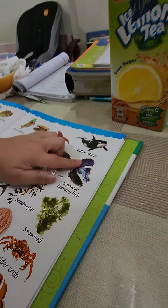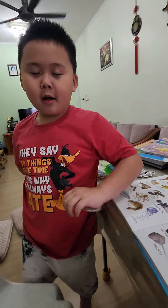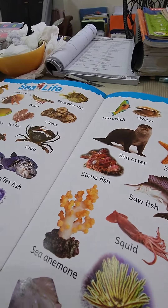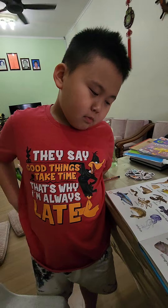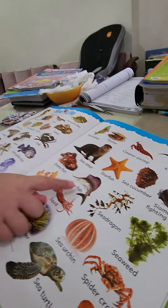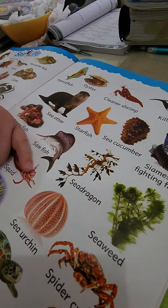Siamese fighting fish — I have this in my house! You have it, really? How many do you have? In my home. In your house, okay. Stone fish — really? Look, it's so ugly! Look at that face, it's so ugly. I saw this in Sempona also.